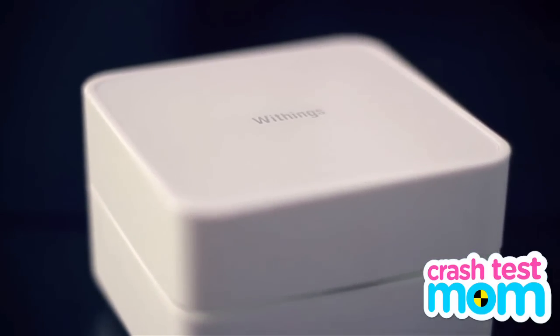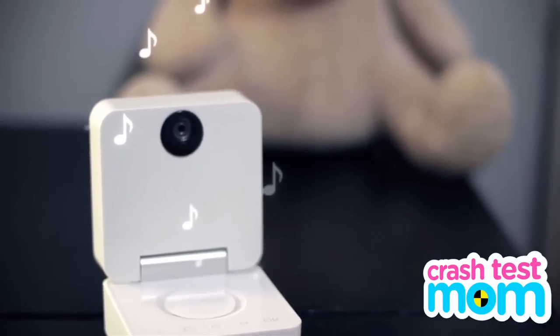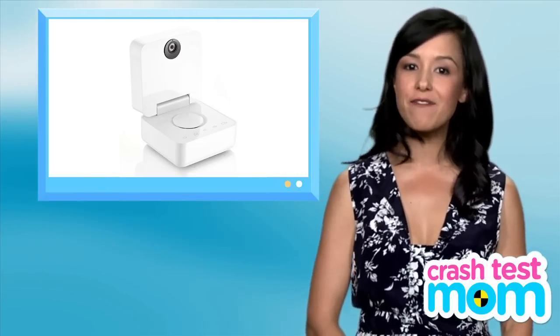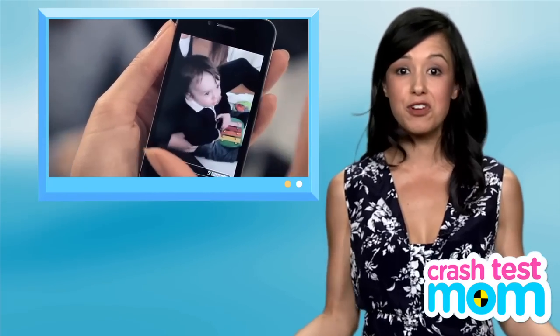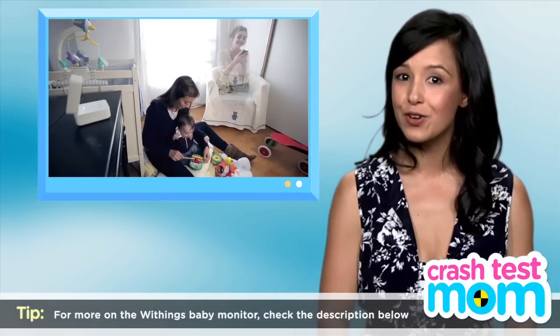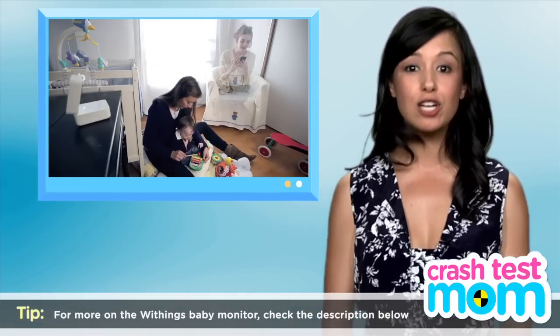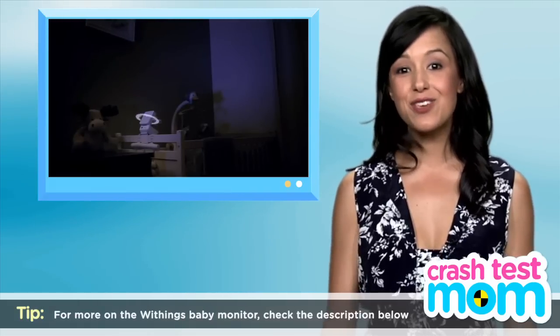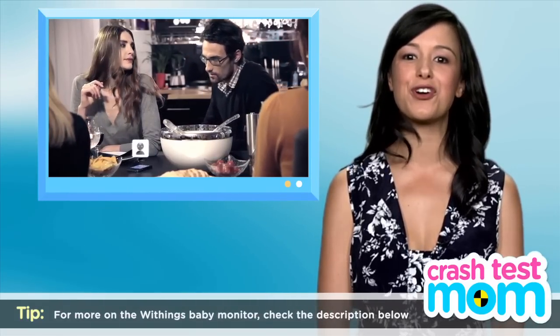Got a gadgety dad in your house? How about a high-tech baby monitor? The Wything Smart Baby monitor uses your home Wi-Fi network to let you log into your camera from wherever you are. You can log in online or from the app on your smartphone. You can use the app to talk to your baby — your voice will be projected on the camera — and you can get alerts when the little one wakes up or cries.